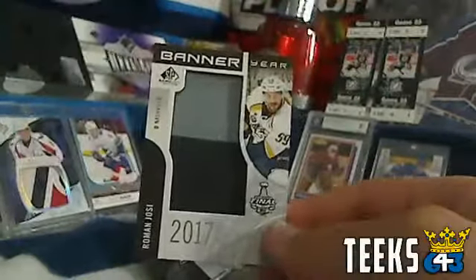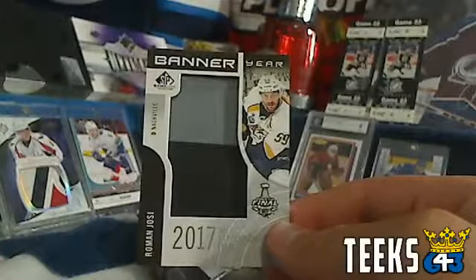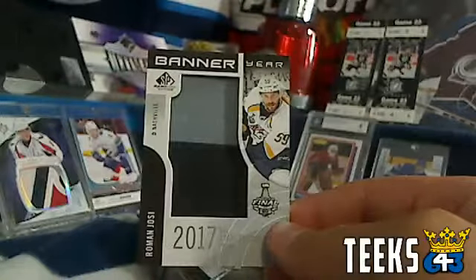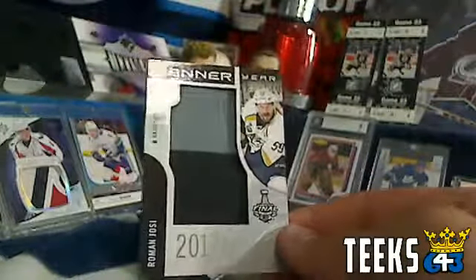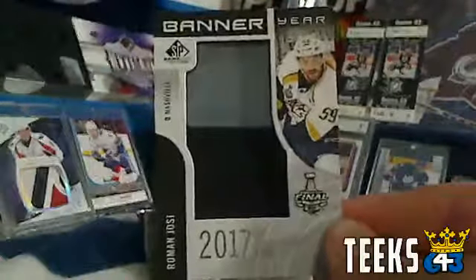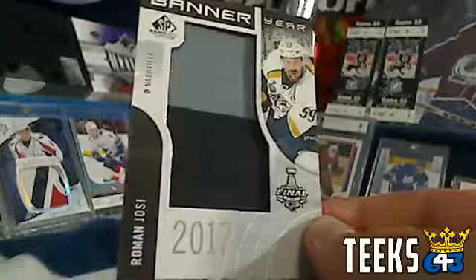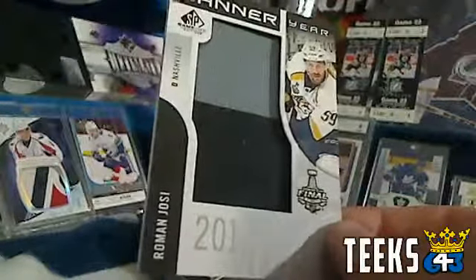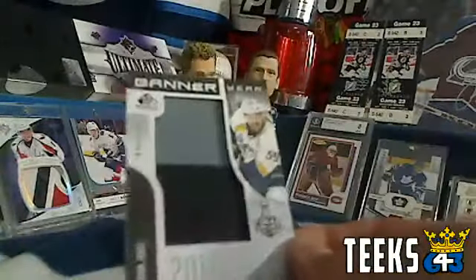Next up we've got a banner year card of Roman Josi for the Nashville Predators. Event banner is 2 points for the Nashville Predators, and that is going to Therm. Congratulations Therm — nice all-star defenseman there. Roman Josi banner year card from the 2017 Stanley Cup Finals. No serial number on that one.